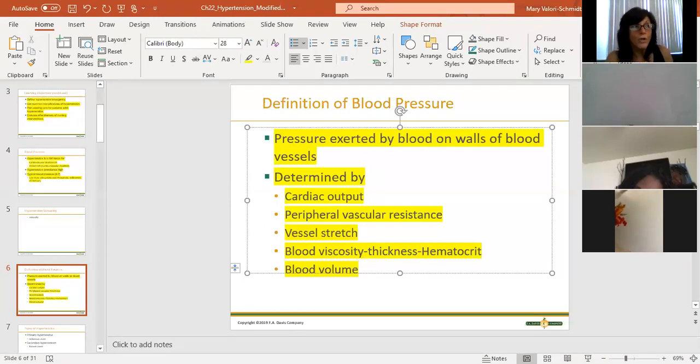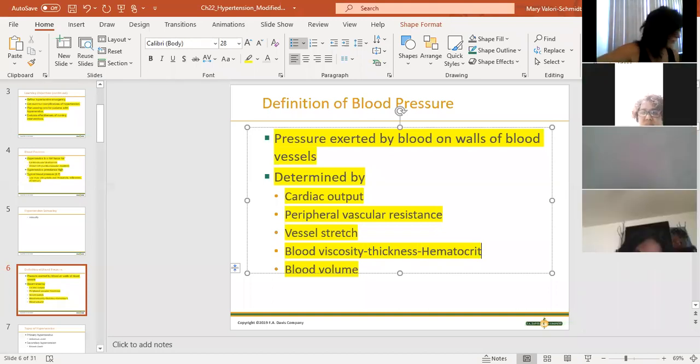Blood volume - how much blood do you have in your body? Every pregnant woman experiences an increase in blood volume, and with that increase comes an increased risk of hypertension when pregnant, which stops after the baby is born. If you have a lot of volume, there's more blood for the heart to try to pump. All of these things can affect blood pressure and cause it to be higher.